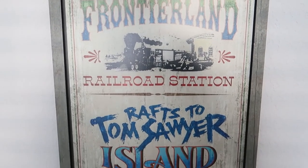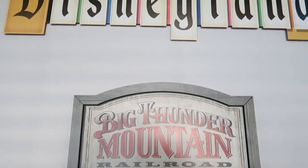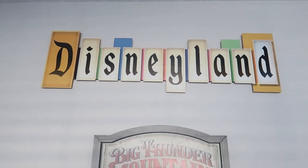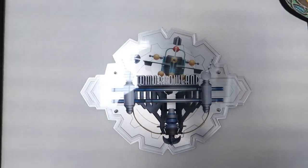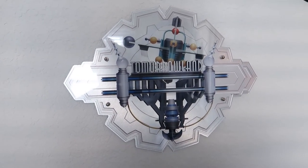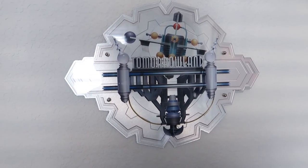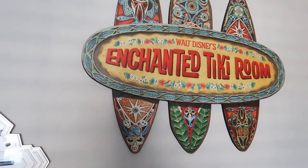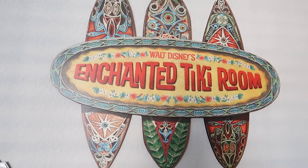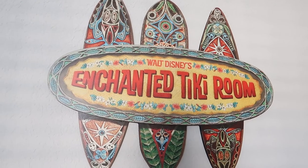Frontierland Railroad Station and the rafts to Tom Sawyer Island — that one's really heavy actually. And then hanging right above it, the Disneyland marquee sign — love me some Disneyland. This is the most recent addition, the Tomorrowland sign — they were sold out online but I found it in Hollywood Studios and had it shipped home. And this is the one that started it all: my wife got me the Enchanted Tiki Room sign for Christmas a couple years ago.